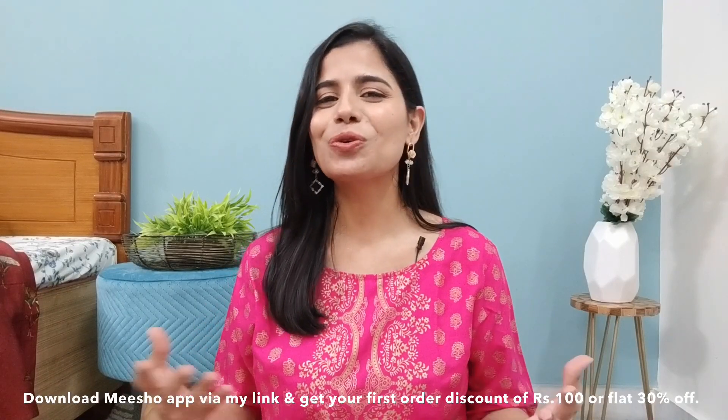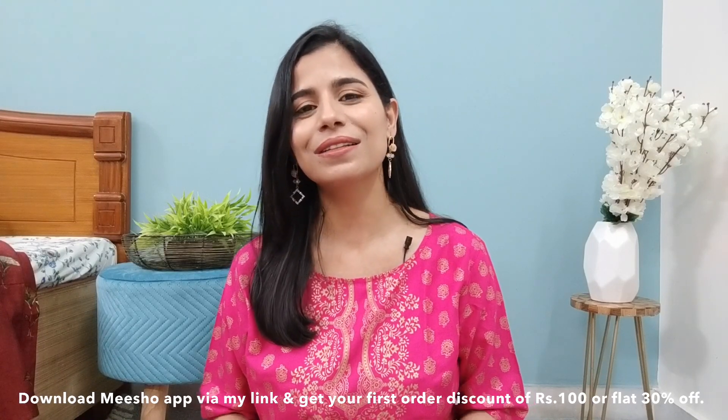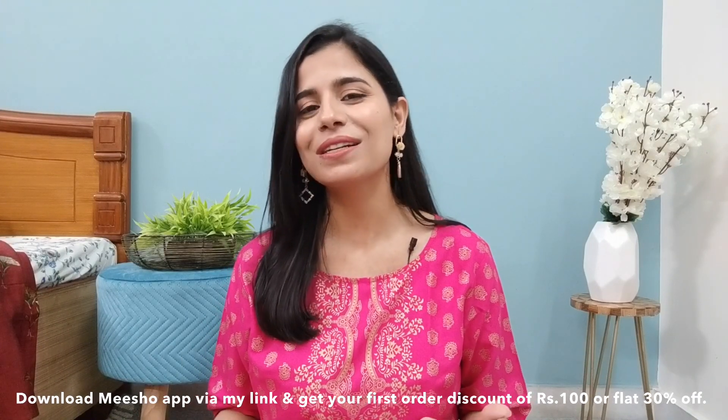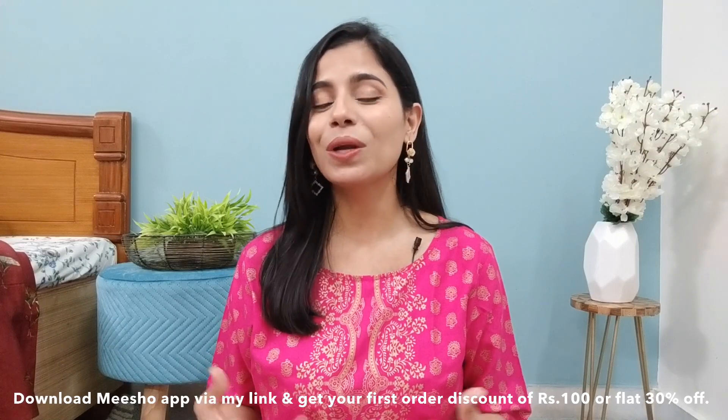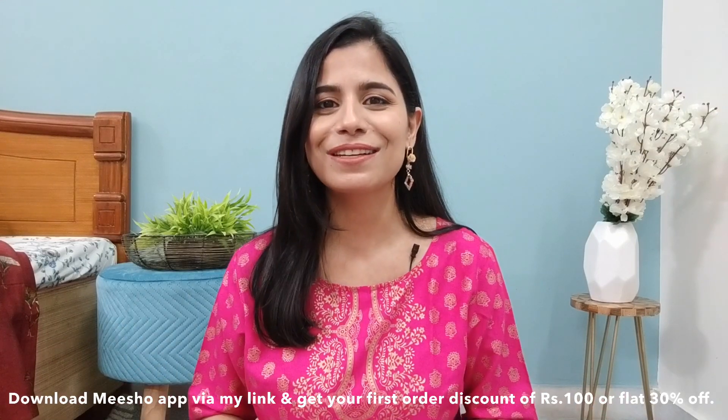As you already know, Meesho is the top reselling app in India, which you can use to do your own business and shop for zero investment. Here you have high quality products which you can get at an affordable price. You can get wholesale prices in Meesho. Let's start the video.